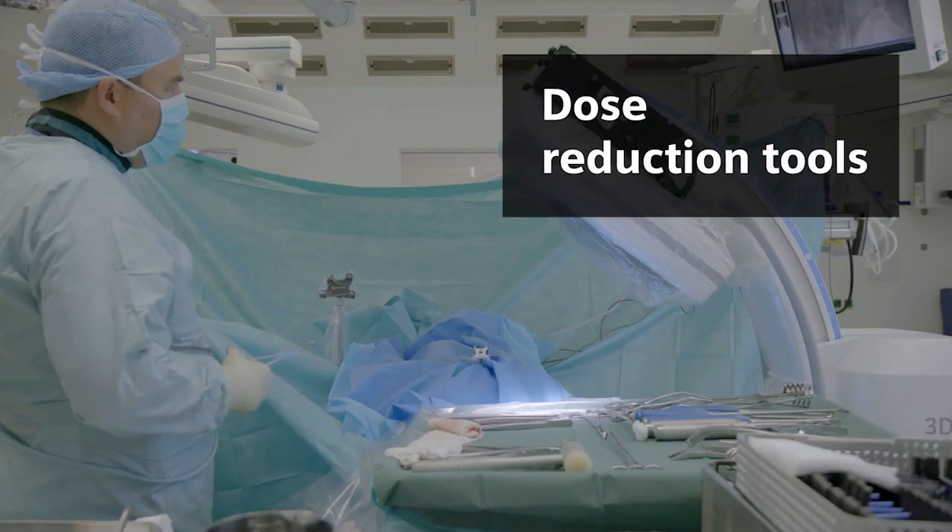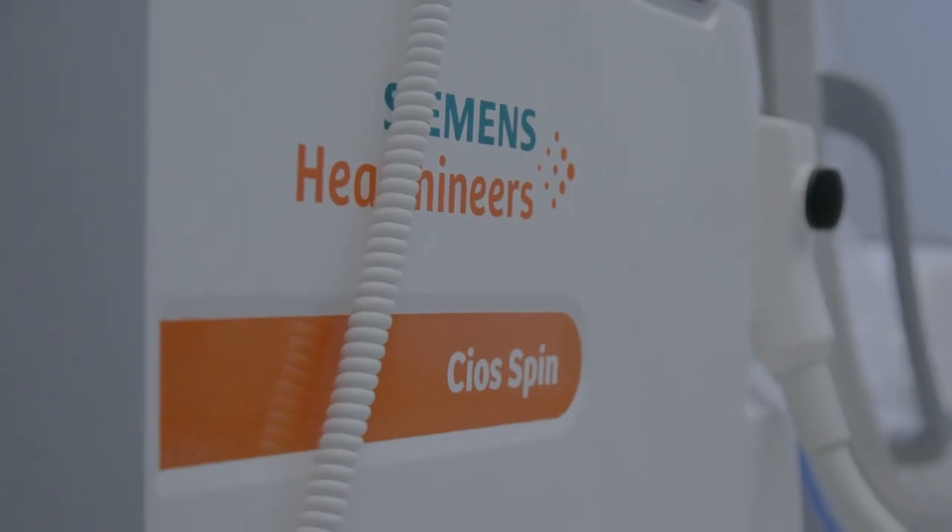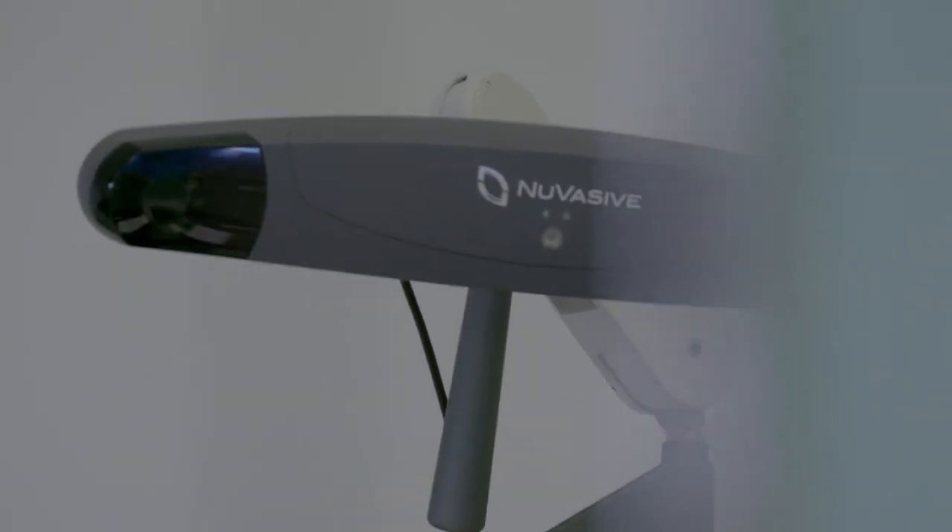We are trying to avoid radiation at every cost. Using the SIOS Spin system and the Pulse system together, we can use low-ray features in order to reduce radiation and also use the navigation from the Pulse system.